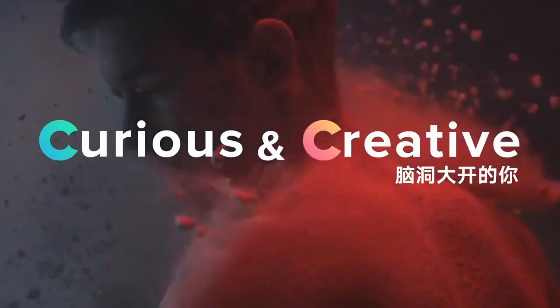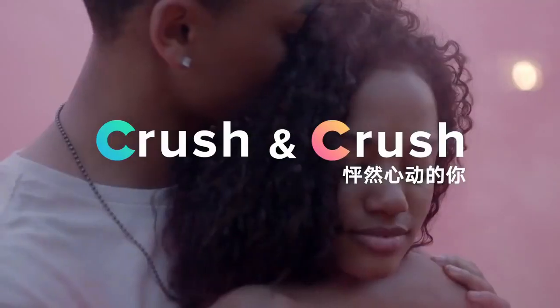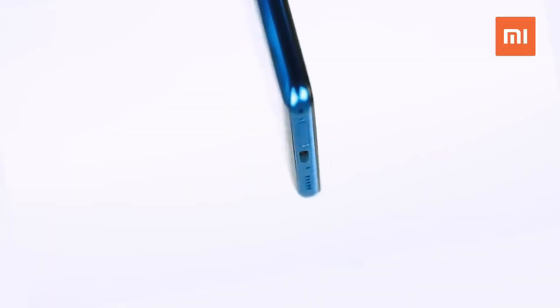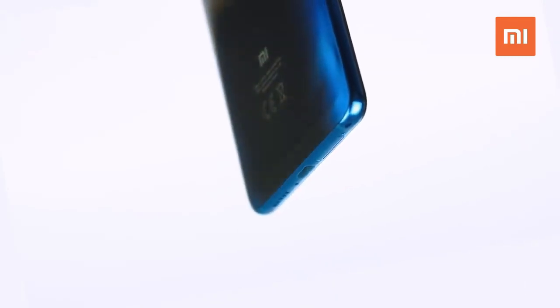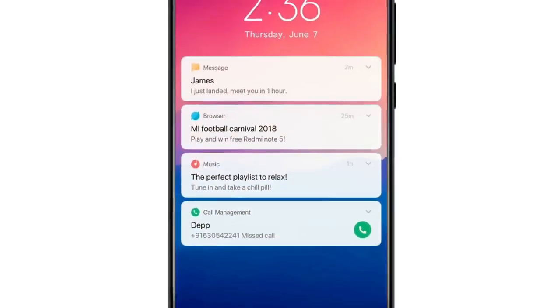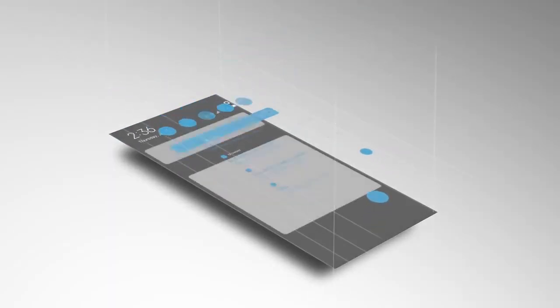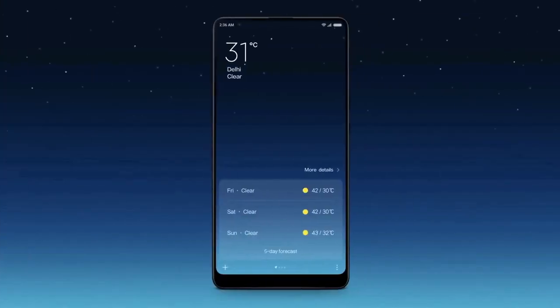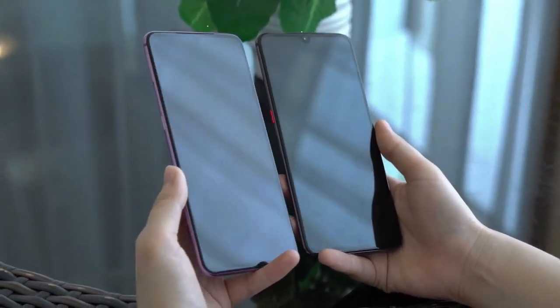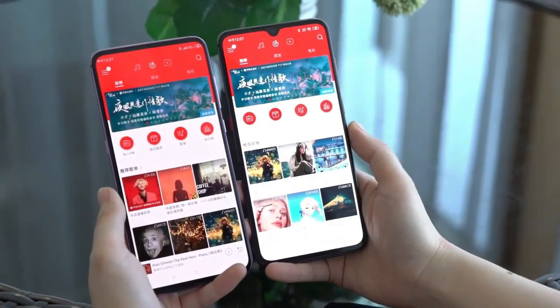Let's talk about the pricing. The 64GB variant is approximately 18,000 rupees and the 128GB variant is approximately 20,000 rupees — these prices are based on the China launch. The India launch is expected in September. So this is the whole video on the CC9. How do you feel about it? Please comment and let us know. See you in the next video.